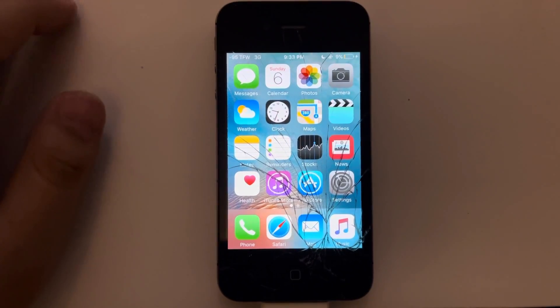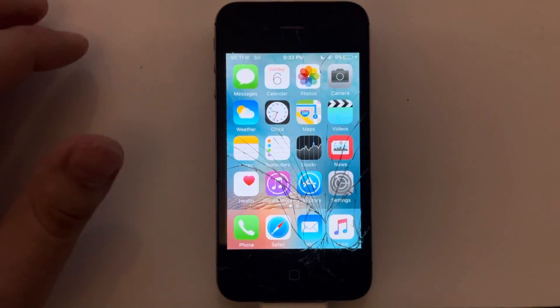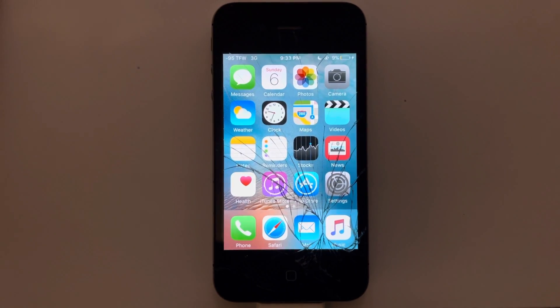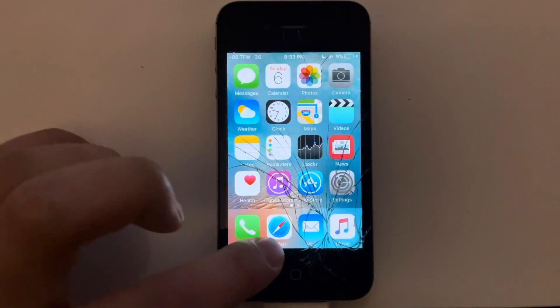Hey, what's up guys? So today we got a video here on the iPhone 4S. You'd be kind of shocked to figure out that the iPhone 4S is like the oldest iPhone that's still usable today.